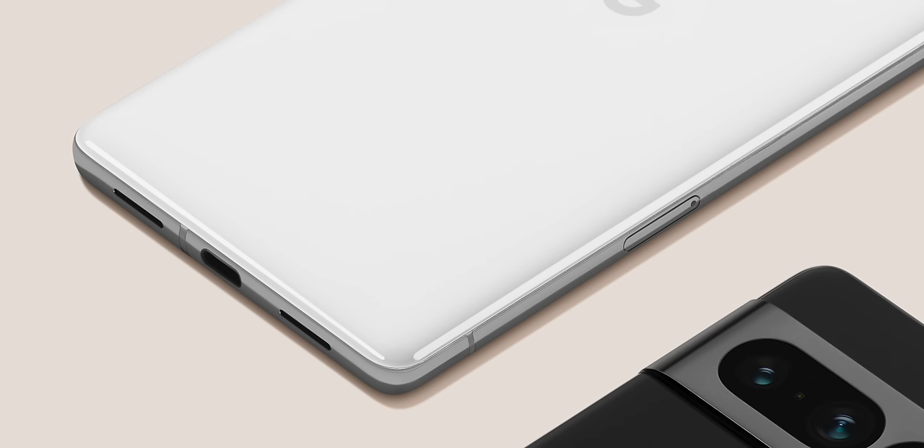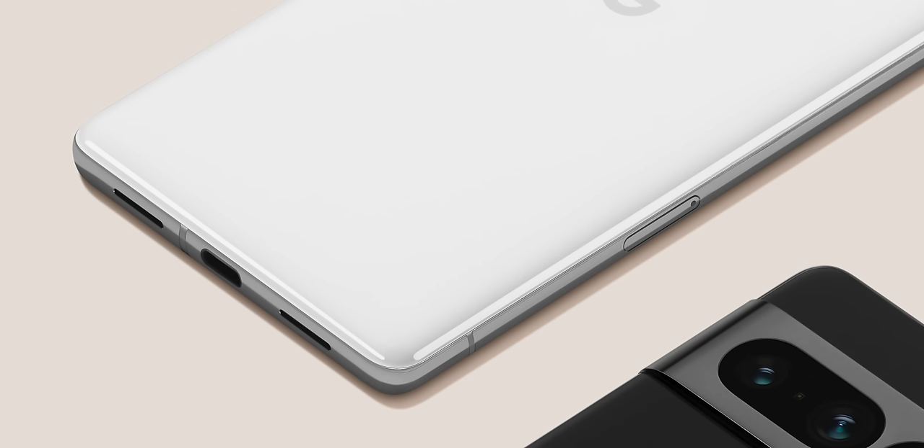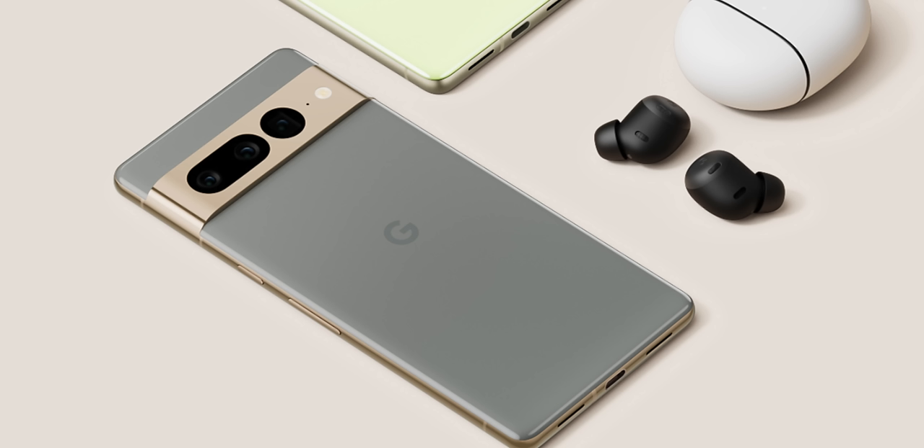New phone coming out this fall — Pixel 7 and 7 Pro — new chip, new colors, new matte finish. You can also see it still has a port at the bottom and definitely has speakers. There's a black 7 Pro that I'm thinking will be the one I prefer, and there's also a gray with a green undertone that contrasts well with gold, though I'm not sure how I feel about that color.